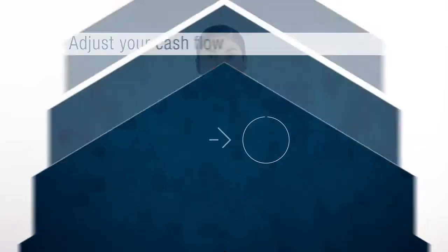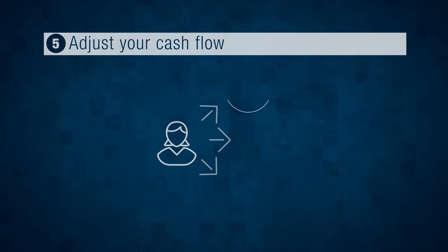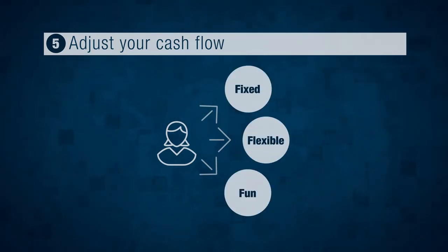Are you going to make more money or spend less? If you plan to spend less, here are a few tips. Number one: label the outflows you've been tracking into three categories — fixed, flexible, and fun.